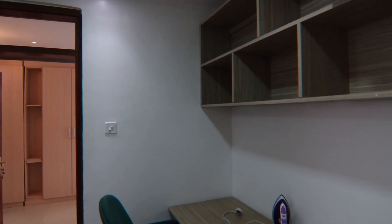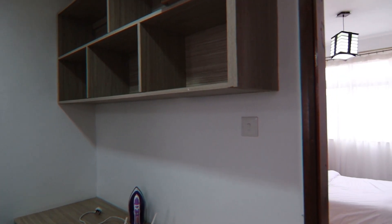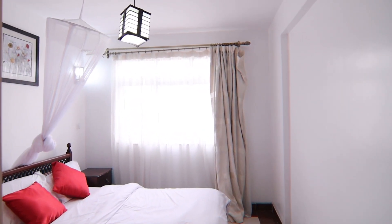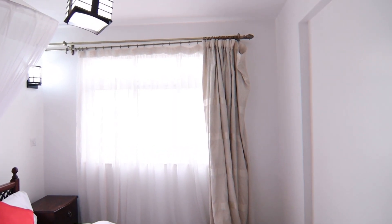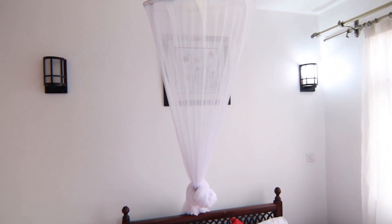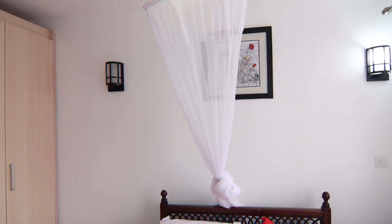Then we go to the first bedroom which is huge, very special and well-lit. It also comes with enough storage space in the form of a wardrobe.